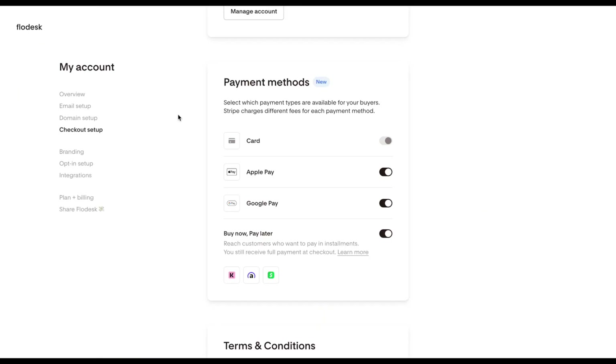With Buy Now, Pay Later, you're giving your audience more flexibility to buy from you, and that is a win for everyone.